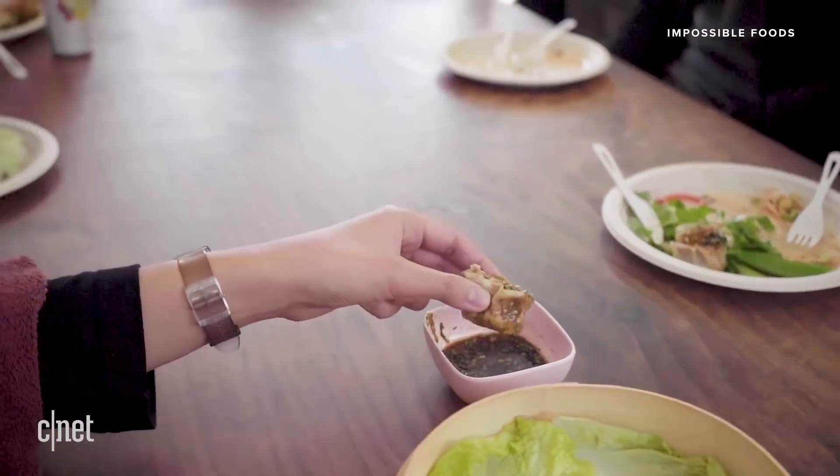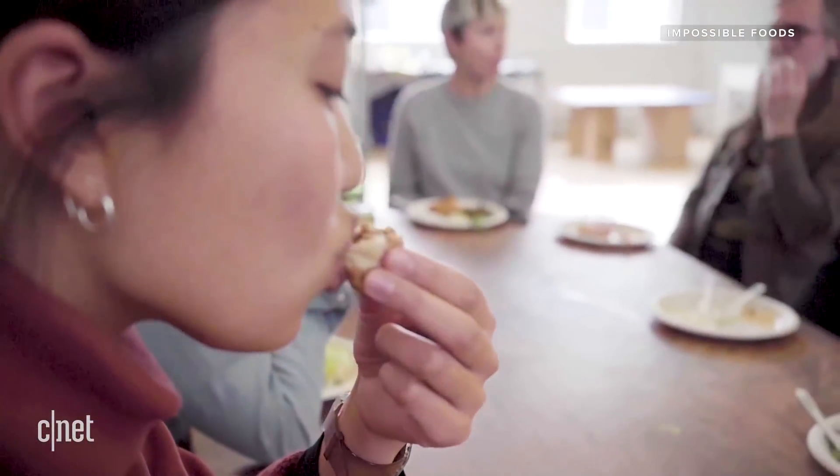But that doesn't mean the product won't appeal to vegans and vegetarians — if you can get over how meaty-tasting this meatless product is — as well as members of religious communities in which pork is prohibited. In fact, eating pork is forbidden in interpretations of faiths including Islam, Judaism, and some sects of Christianity.